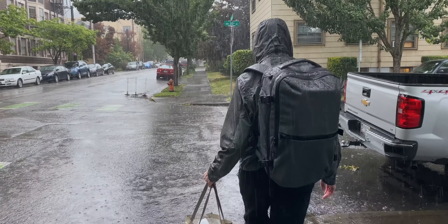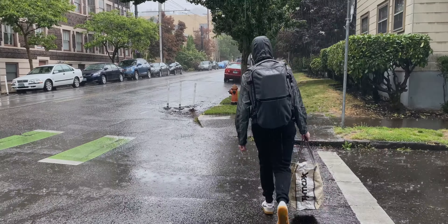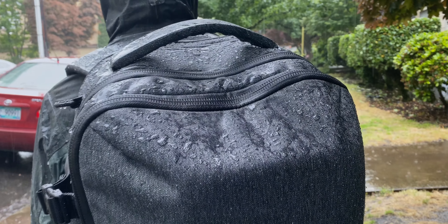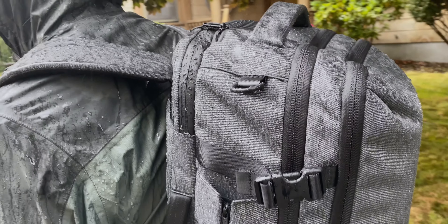It's a 900D nylon exterior, you have full YKK zippers — those feel great. You have an AquaGuard seal on the laptop compartment which works really really well. I took this thing out on a few rain tests and you're definitely getting some leakage in heavy rain into the front compartments, but the back compartment with that seal stayed really really well. I do wish they had those seals across the board on everything.